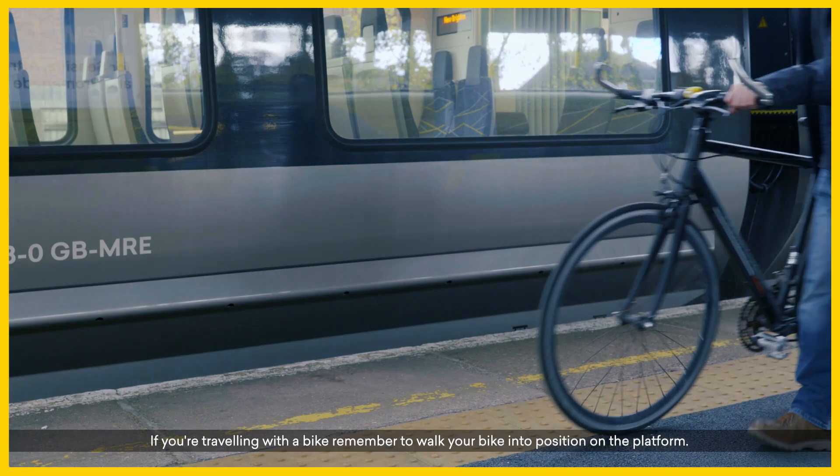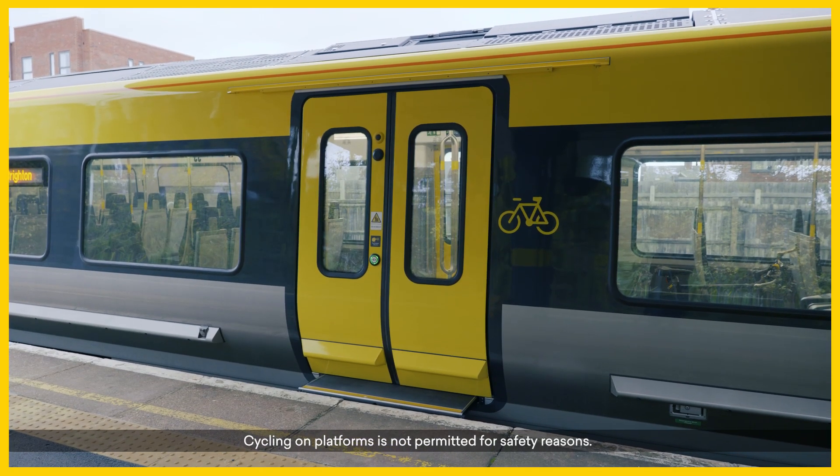If you're travelling with a bike, remember to walk your bike into position on the platform. Cycling on platforms is not permitted for safety reasons.